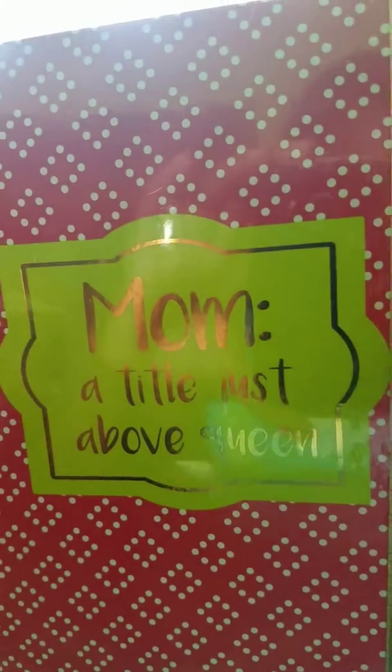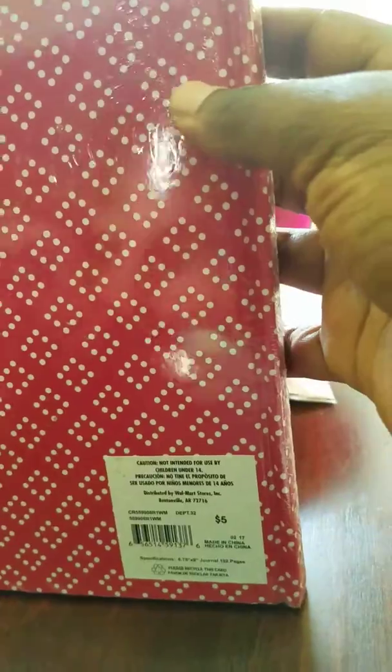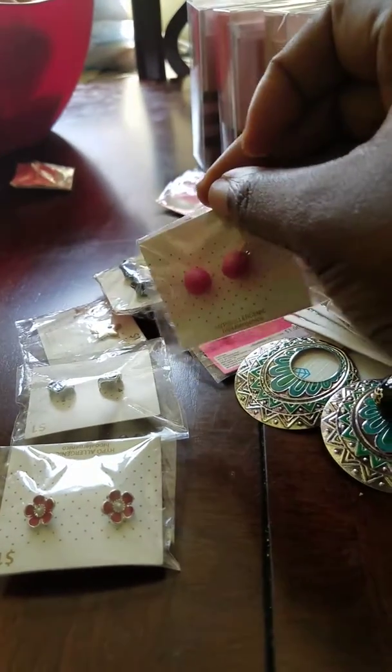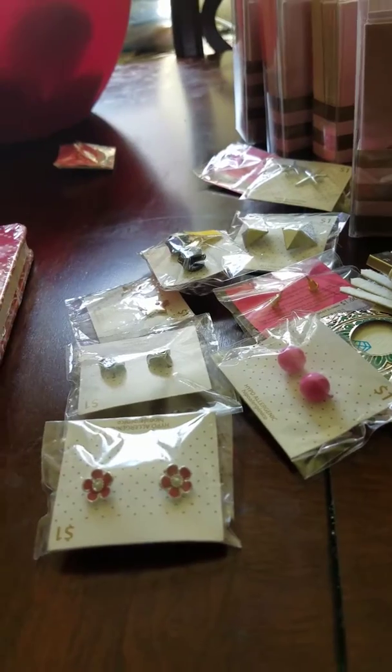I also bought this notebook. It says Mom, and it's black and white with green. It's a small little notebook. This was originally $5, on Clearance for $3. So make sure you head over to Walmart to save your coin and get some Clearance deals. Thanks for watching. Bye!